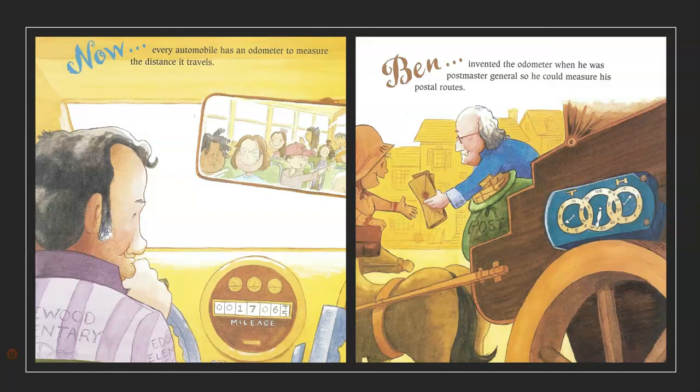Now, every automobile has an odometer to measure the distance it travels. Ben invented the odometer when he was Postmaster General so he could measure his postal routes.